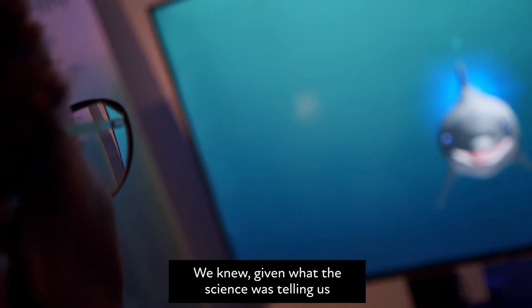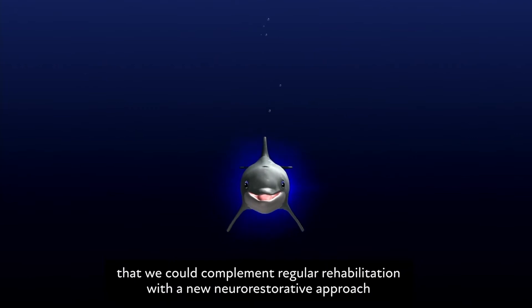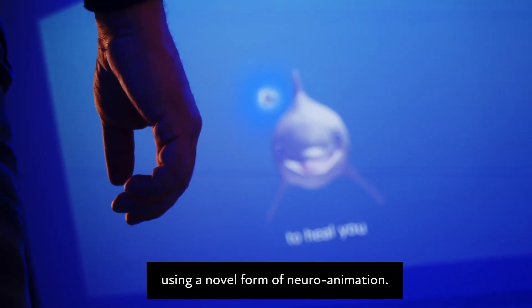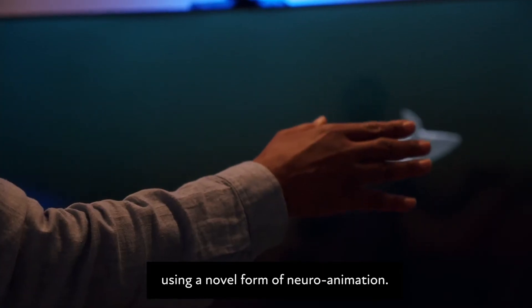We knew, given what the science was telling us, that we could complement regular rehabilitation with a new neuro-restorative approach using a novel form of neuroanimation.